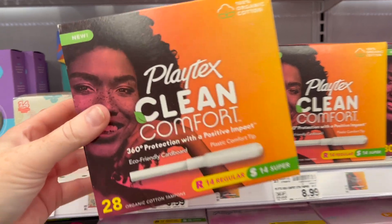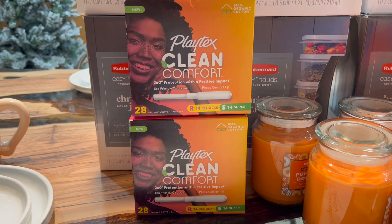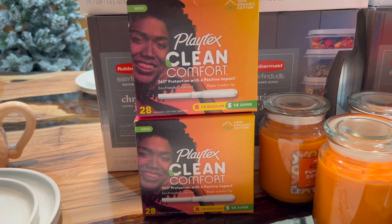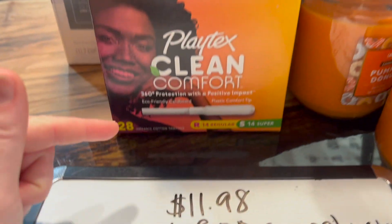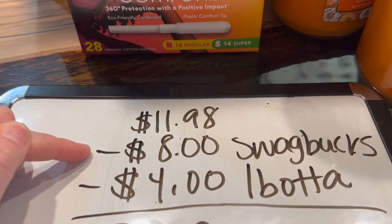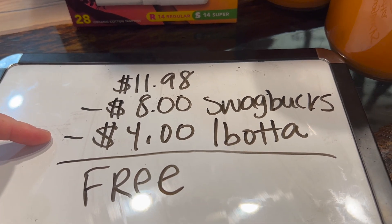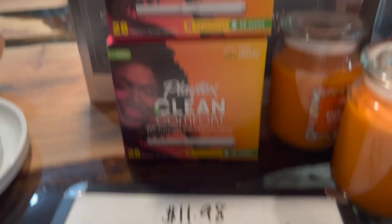We're going to grab two boxes of the Playtex Clean Comfort Tampons. There is a coupon on the Kroger app that makes them $5.99 this week instead of $7.99. Once you apply that coupon, both of these together will be $11.98 — you're going to pay that. Then submit your receipt to Swagbucks and they'll give you $8 worth of points, and also submit the receipt to Ibotta for another $4, making these completely free.